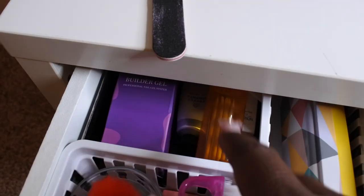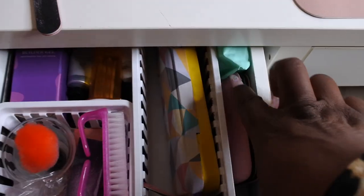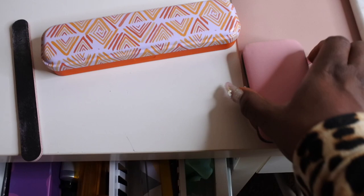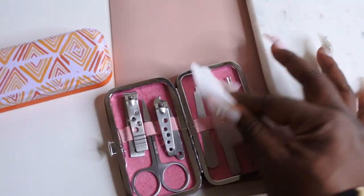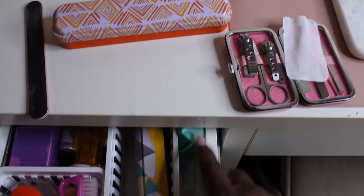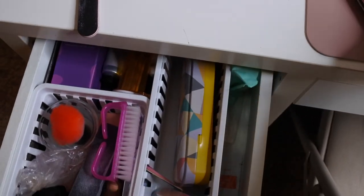In the back of this drawer I have some builder gels, extra cuticle pushers, and a little manicure set. I also have some hand sanitizing wipes. That's what I have in this drawer.